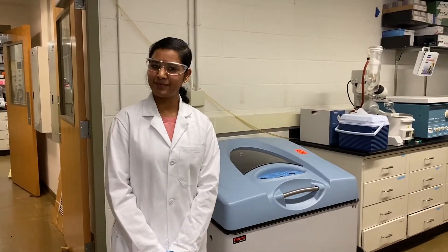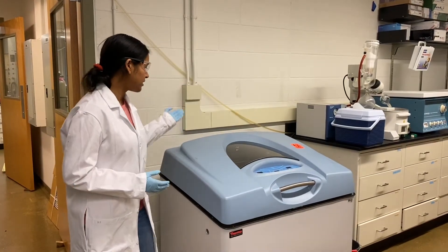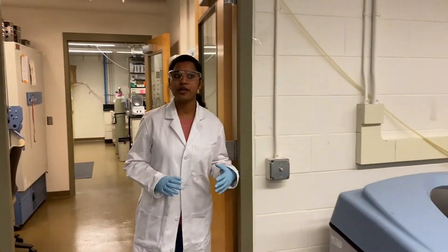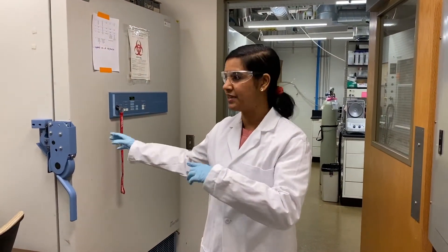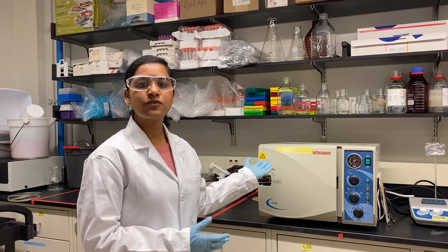Let's talk about some important spaces in our lab where we do biology. Here we culture our bacterial strains and keep them under specific temperatures, and we also do a lot of storage. This is our minus 80 right here, where we make stocks of bacteria and keep them for long-term storage.